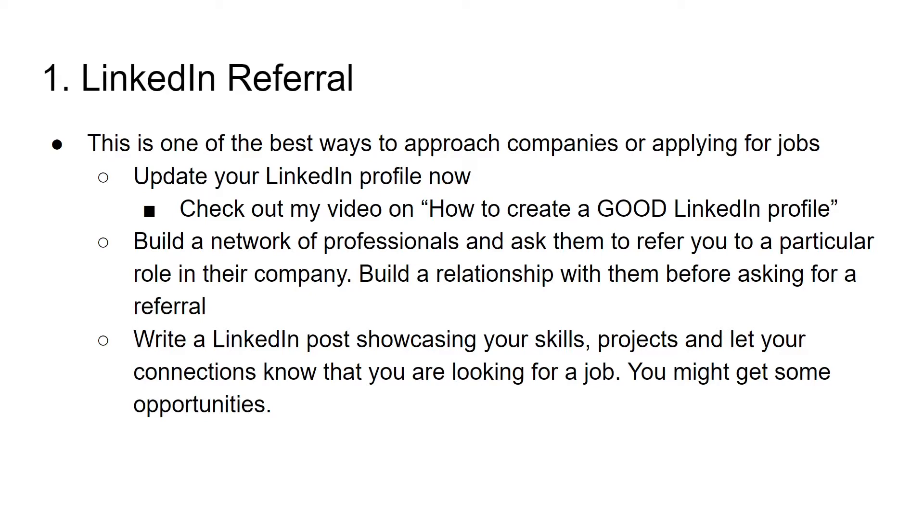Share your resume as well. If they like your resume, there are high chances they might refer you in their company. The other option is you can write a LinkedIn post showcasing your skills. Maybe you can summarize your project and post it on LinkedIn. Let your connections know that you are looking for a job — unless you open up, no one will know. Once you start posting about your projects and skills, maybe some HR from companies might reach out to you. If there is any open position, you might get some opportunities as well. So be active on LinkedIn and showcase your skills — this method has really worked for me.